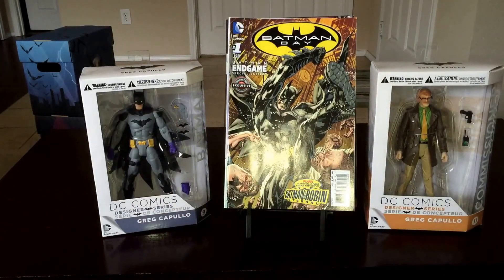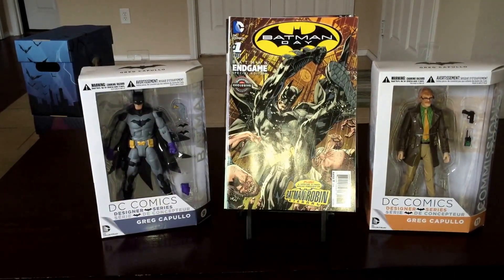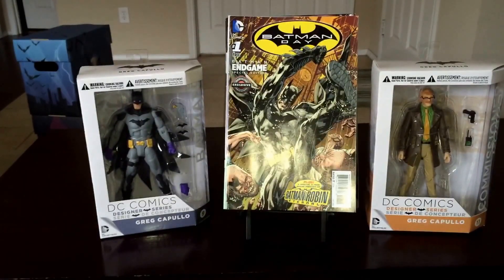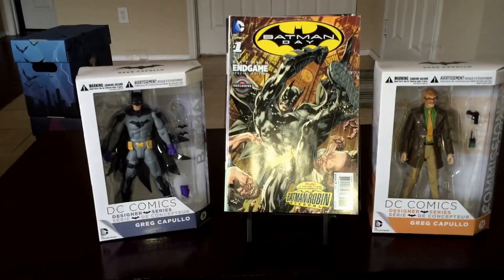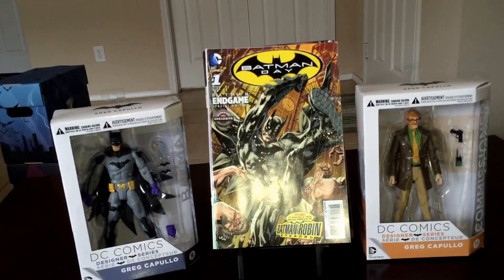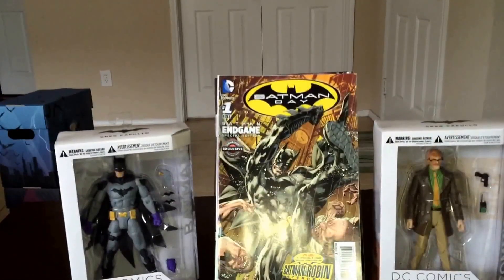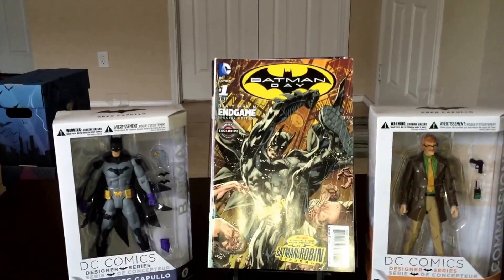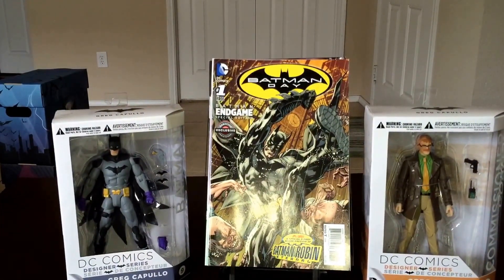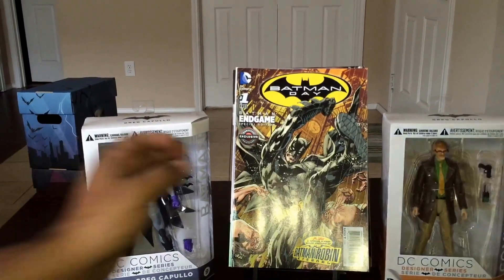I was stoked to get those. The only one I was missing was the FYE version. I saw it on eBay but I'm not going to pay that much for it — it's just crazy. It's a reprint of issue one from Batman, so yeah I can live without it. I've already got the original Batman one.